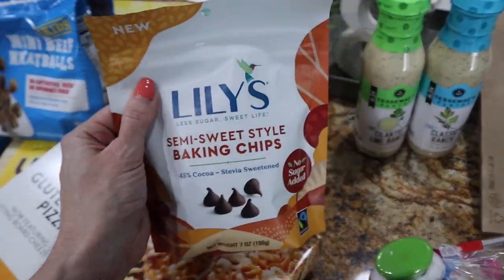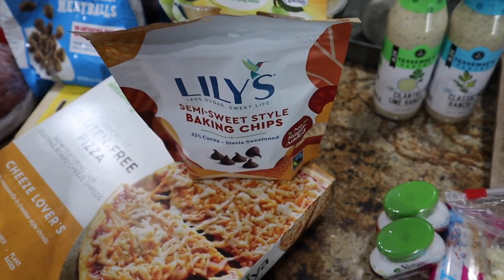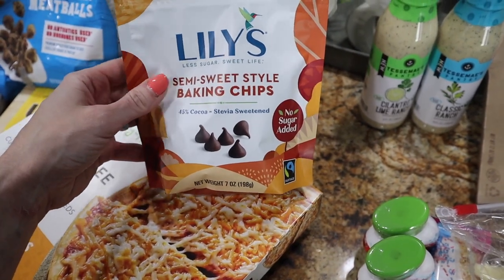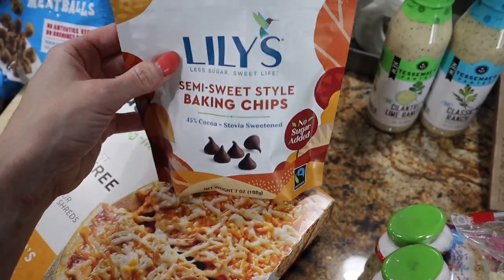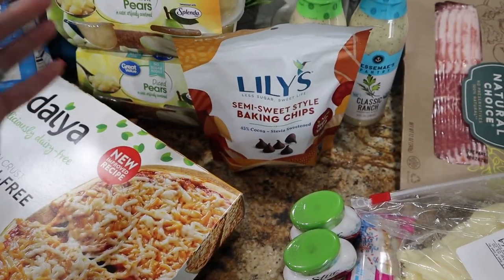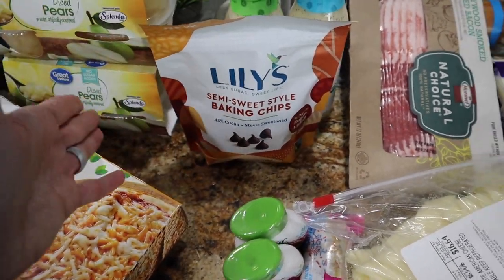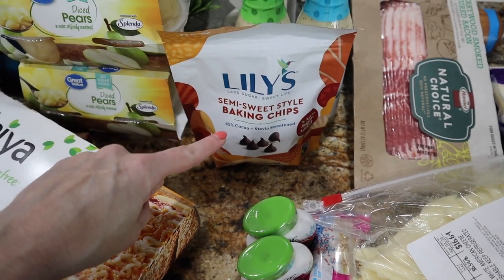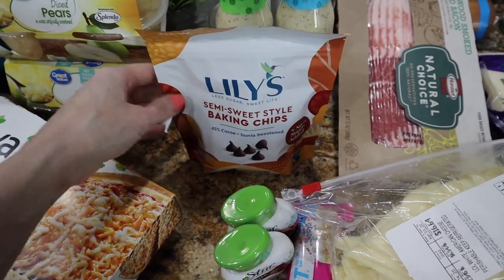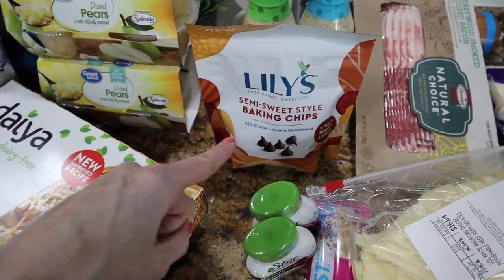Got some Lily's chocolate chips — I haven't hauled Lily's in forever. I have these in one of our little storage containers in the pantry. I bake with these, but the hubs and the kids eat them as little snacks — instead of eating whole bars they'll just take a few as a sweet treat. Since we're going to be indoors a lot, I thought it'd be awesome to have some good staples for sweets on hand. This is the semi-sweet; they also have milk and dark, and it's less than $5 for seven ounces.